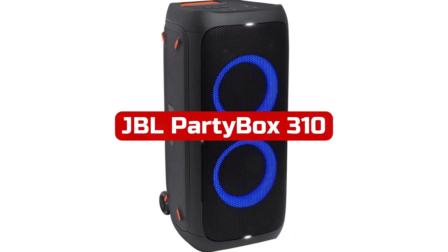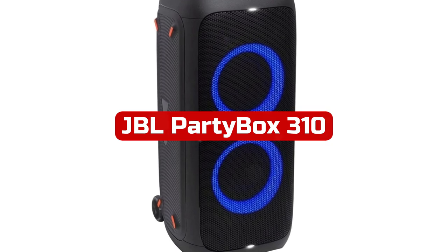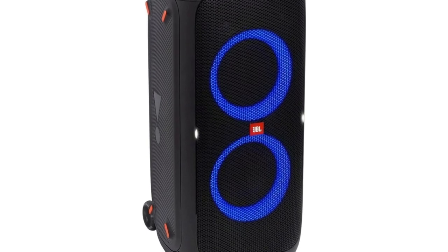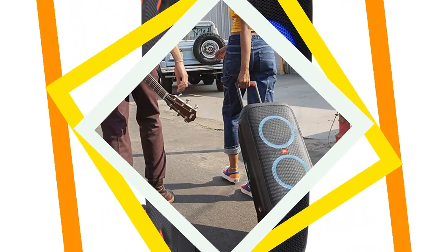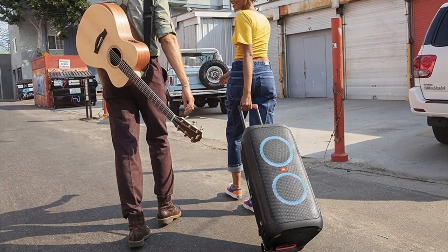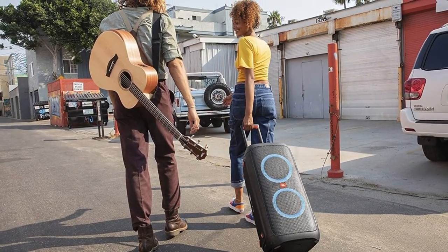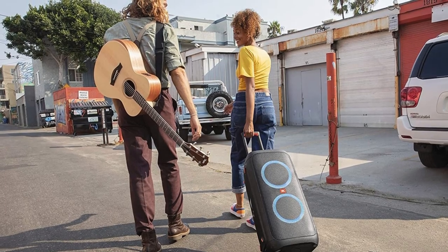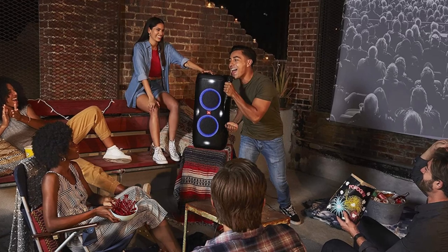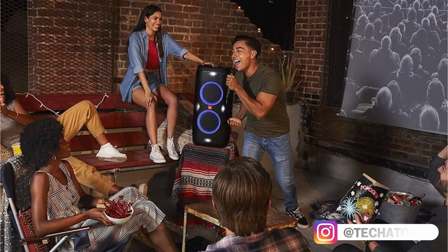At number five is the JBL Party Box 310. Party speakers are a fantastic addition to any large event, offering a variety of extra features and functions to maximize the enjoyment. The JBL Party Box 310 is the finest we've tried, and thanks to its distinctive size and sizable design, it will stick out in a crowd. The RGB lights hidden beneath its grills can be customized to suit the scene for your upcoming party, while mic and guitar inputs provide further flexibility for musicians and karaoke enthusiasts. This large speaker has no trouble amplifying and fills your entire space with booming sound.